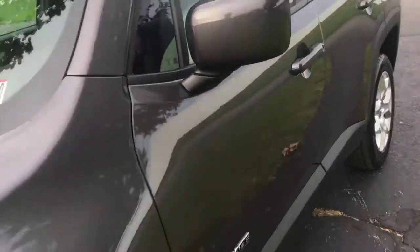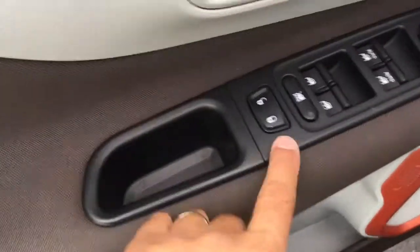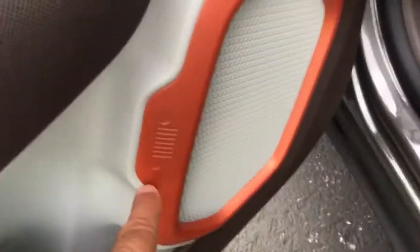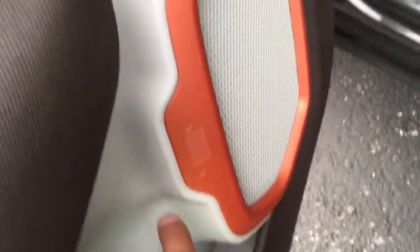It's got Jeep stuff everywhere. Hit this button, get in. Power locks, power windows — that's a window lockout — power mirrors. Look at this: that's the speaker, and that's the Jeep insignia — it's the Jeep grille right on the speaker. Isn't that cool?